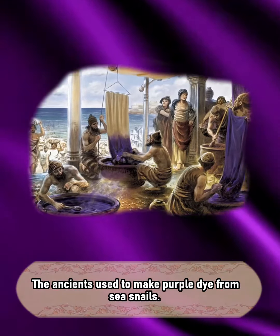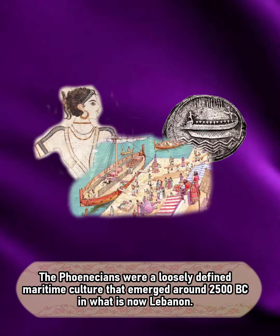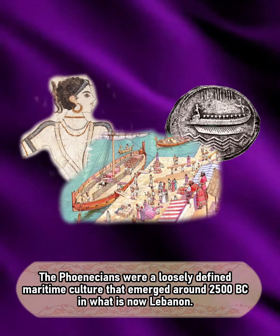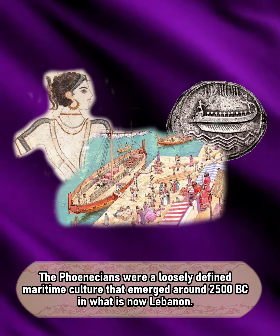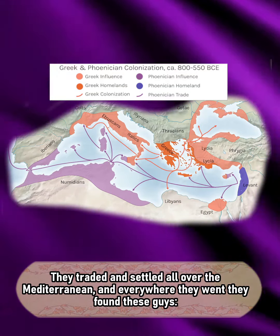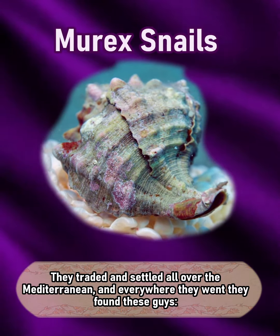The ancients used to make purple dye from sea snails. The Phoenicians were a loosely defined maritime culture that emerged around 2500 BC in what is now Lebanon. They traded and settled all over the Mediterranean, and everywhere they went they found these guys — Murex snails.